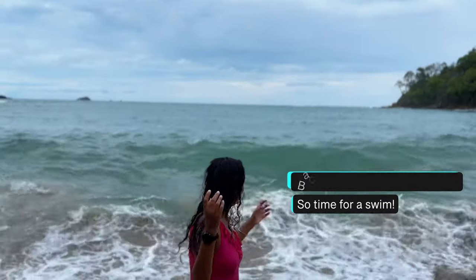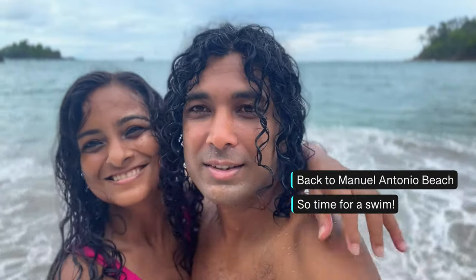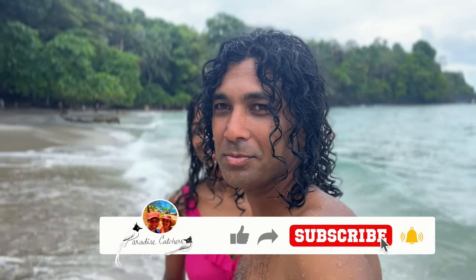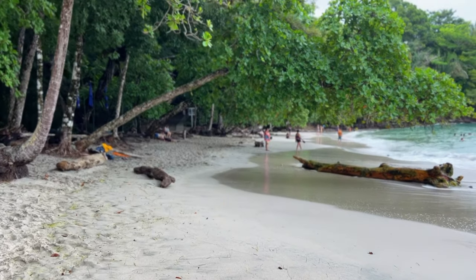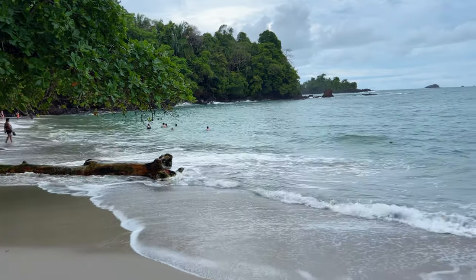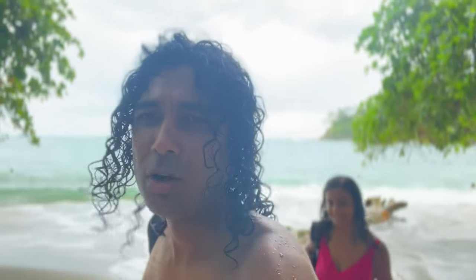Time for a swim! It seems to be high tide but the water is so warm and so nice — even if it is raining it feels great. Look at the scenery around. It's almost 1 PM so not many people around. Even on an overcast day we saw so much wildlife and had a great swim in the nice warm water off Manuel Antonio beach.